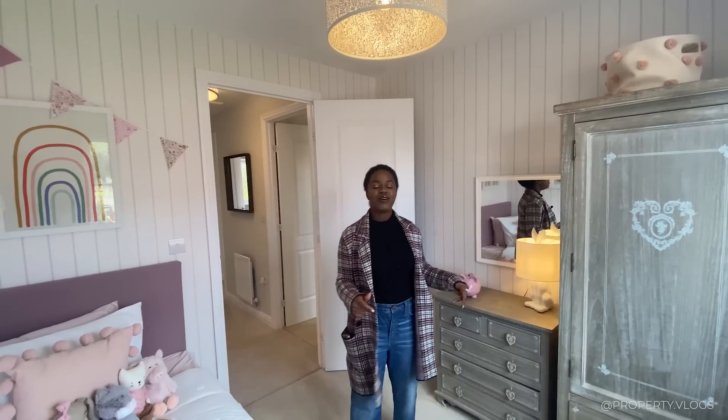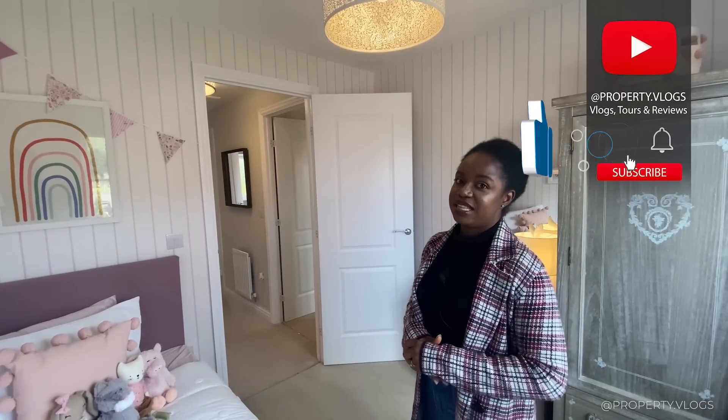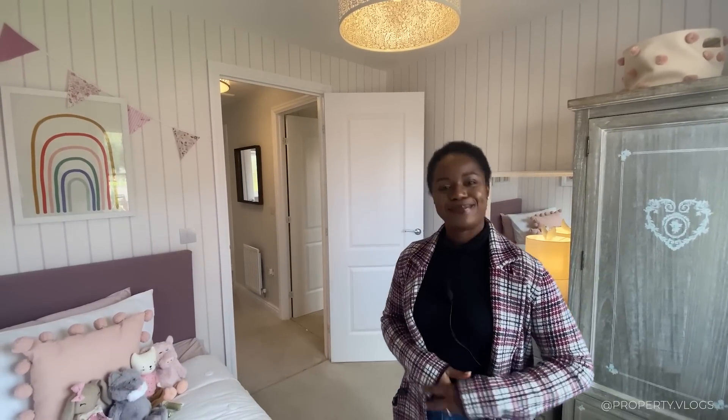And that concludes the tour. If you liked what you saw, give this video a like, leave a comment about what you liked most about this property, and most of all subscribe — we'll see you next week in our next video. Bye!